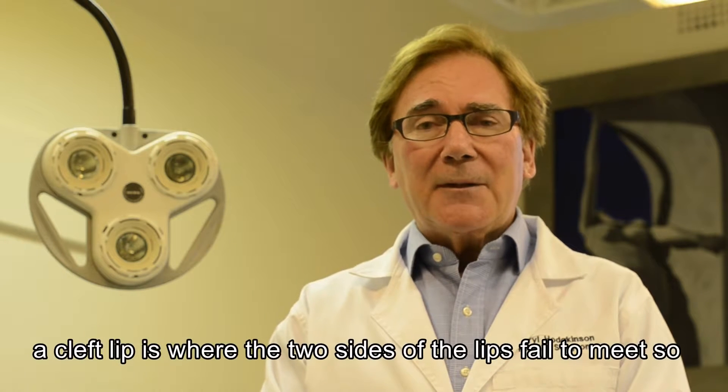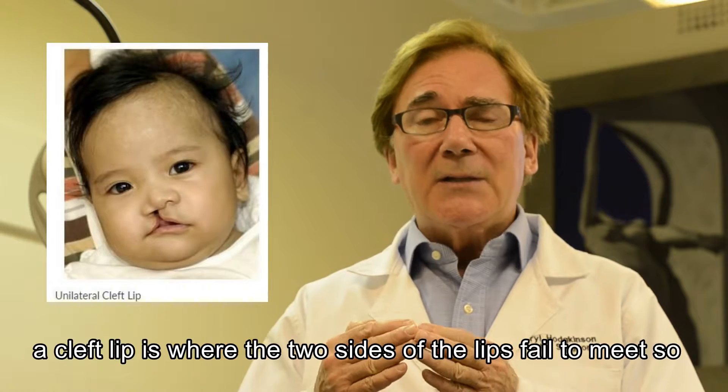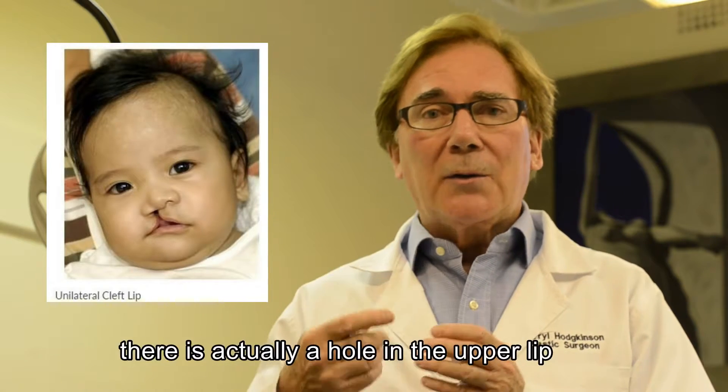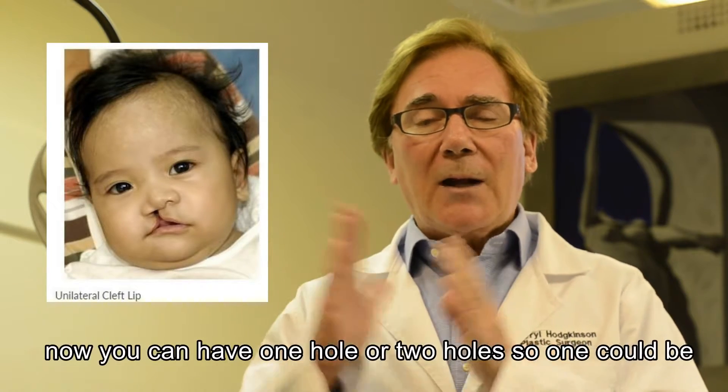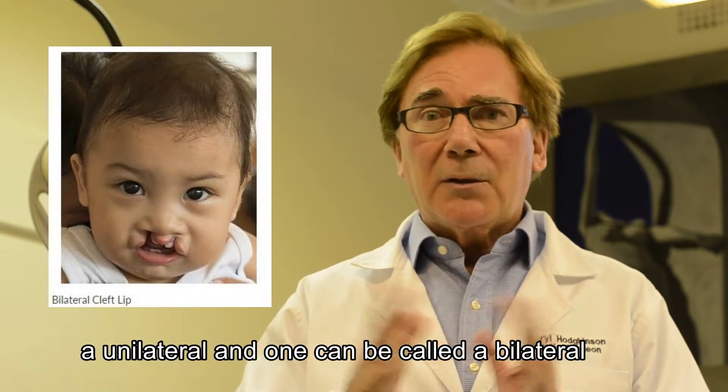A cleft lip is where the two sides of the lips fail to meet, and so there's actually a hole in the upper lip. They can have one hole or two holes — one can be called a unilateral, one could be called a bilateral.